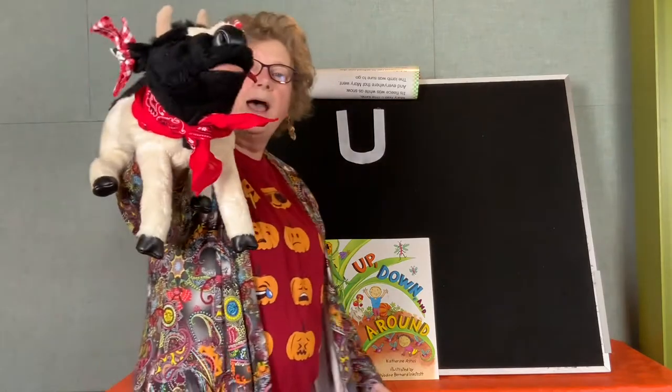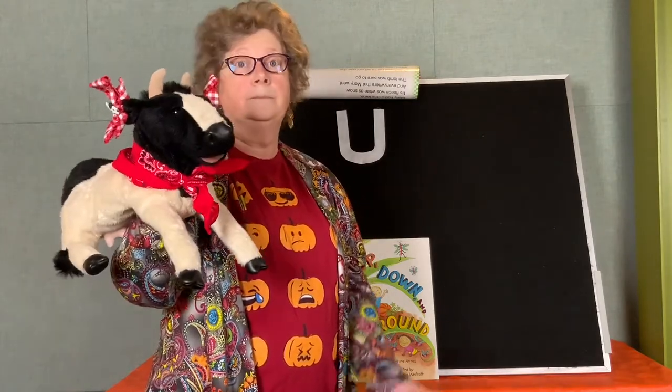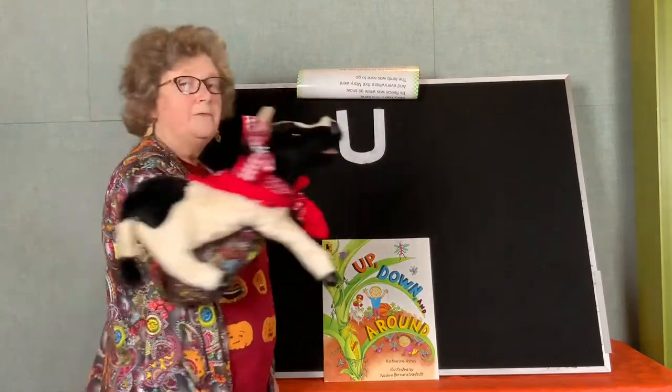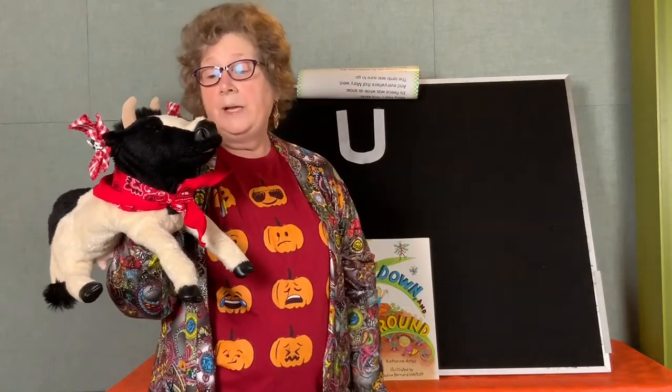Howdy, everybody! Hi Millie, how are you? I'm great. Do you know what the letter of the week is this week? Nope. Can you help Millie see the letter of the week? It's right up here on the board. That's the letter U. You are right, it is!